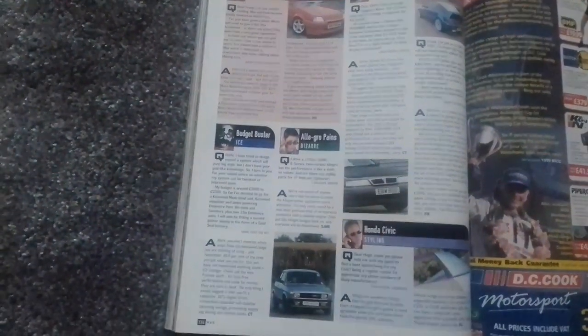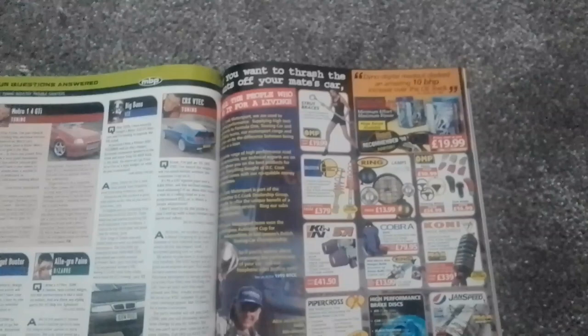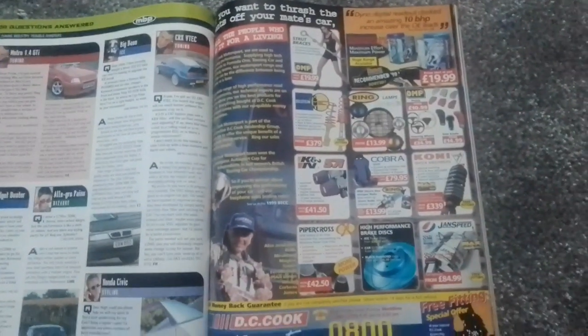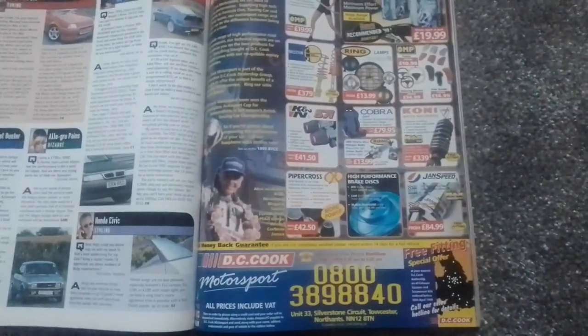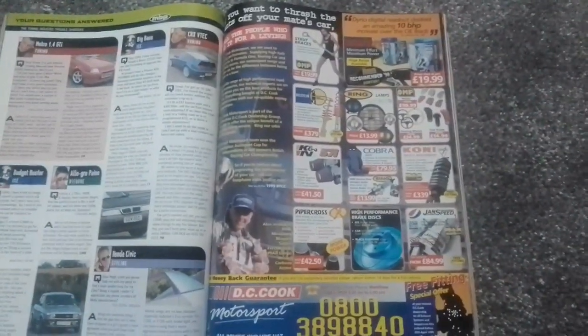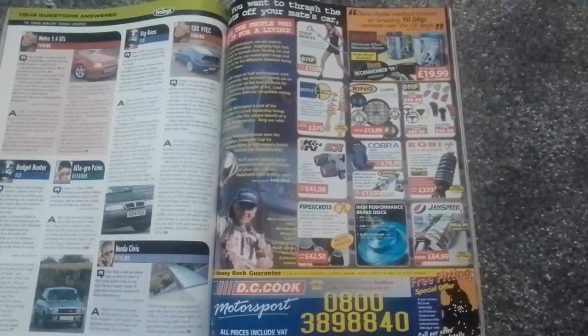Oh look, there's an Allegro! Then we have an advert for DC Cook Motorsport. Now I'm sure DC Cook were also a car dealer as well — can anybody confirm that? I've got a funny feeling they were a car sales team as well, so why not add a comment in the comments section below.